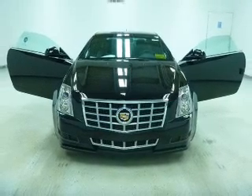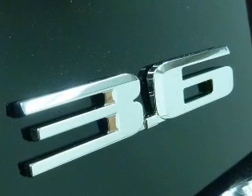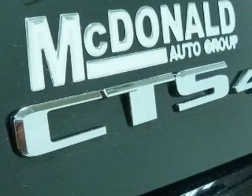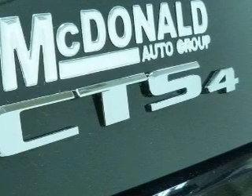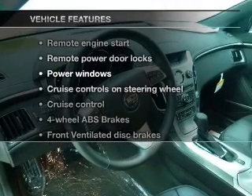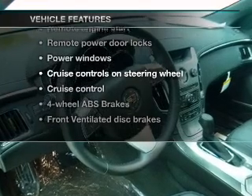Find your way easily with the included navigation system. Stand out from the crowd with premium wheels. Treat yourself to a premium sound system. The anti-lock braking system will help deliver you safely to your destination. And with these notable features, you won't want to miss out on the opportunity to own this amazing ride.